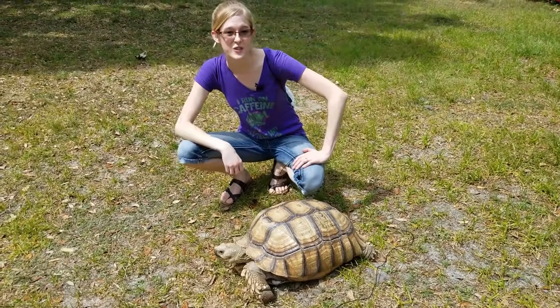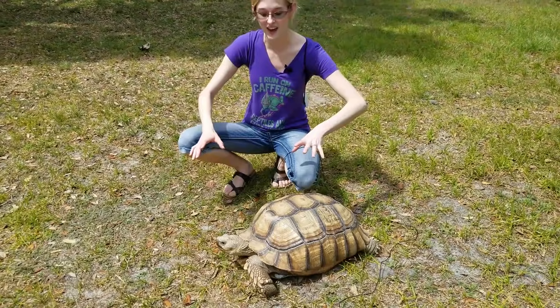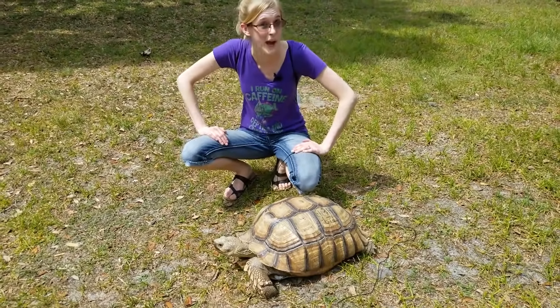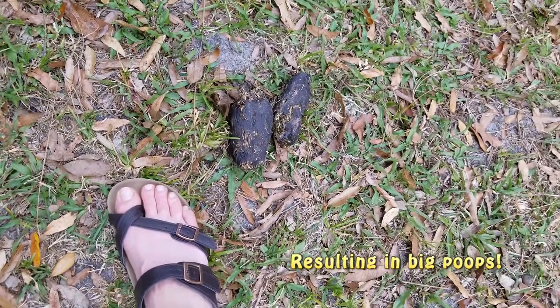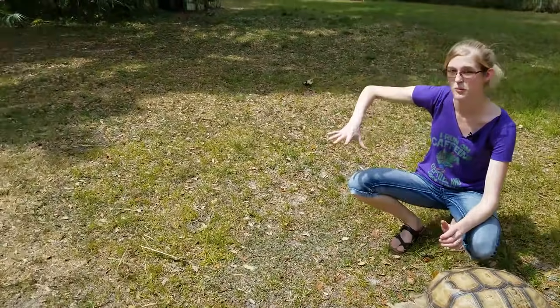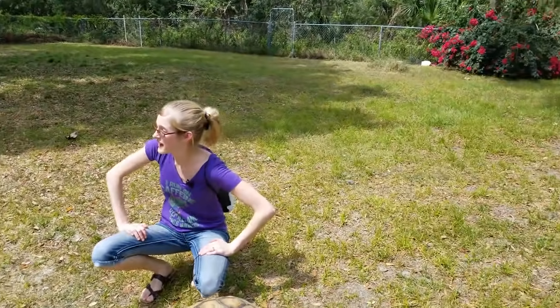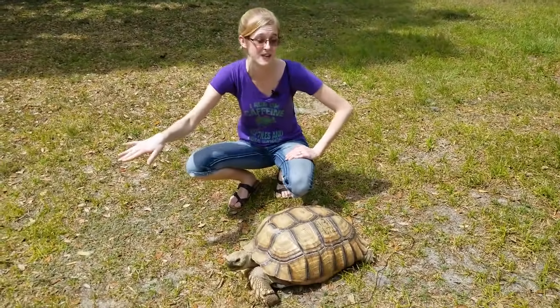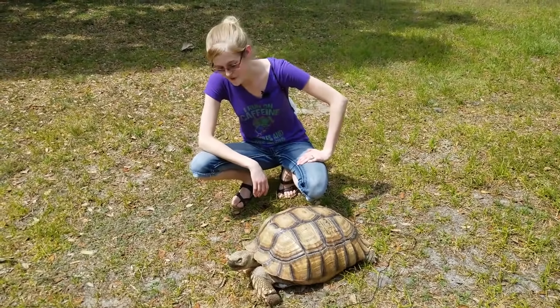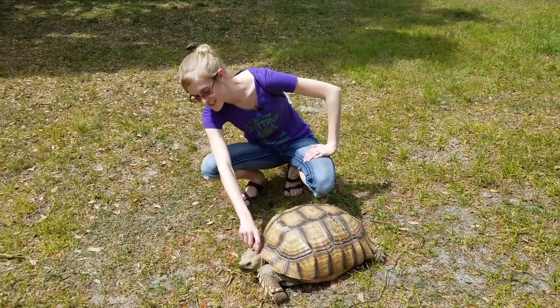Overall, the sulcata tortoise is just big everything — they are a big species of tortoise, they have big personalities, and they have a big appetite too. So as long as you have a large enough enclosure or space for them — even best is just to let them roam around in a warm environment in a backyard that is secured so they can't dig themselves out — they do make excellent pet reptiles. Thanks for joining me today and we'll see you next time.